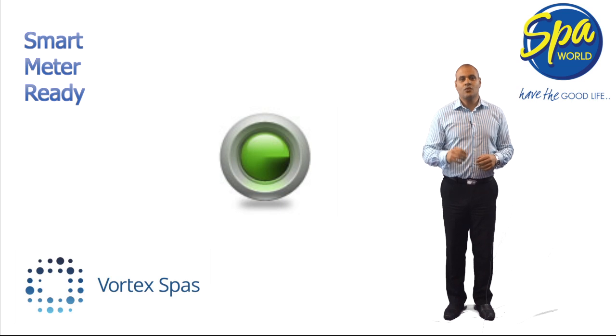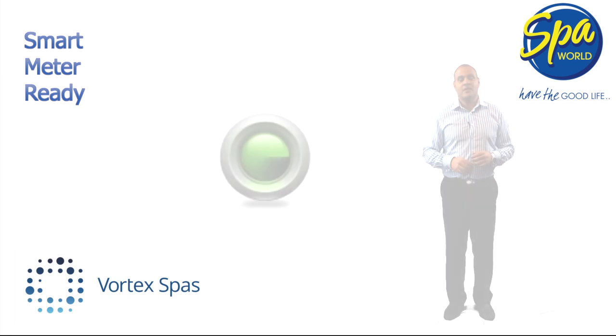Best of all, the control is in your hands. You can tailor the operation of your Vortex spa to take advantage of smart meter technology to reduce your spa's running costs.